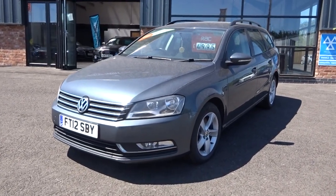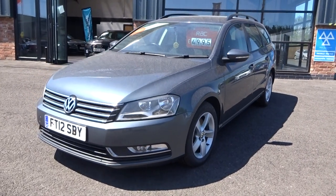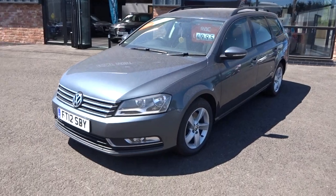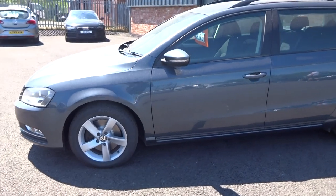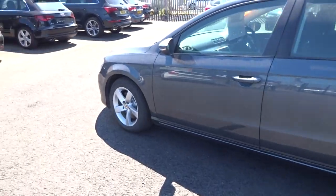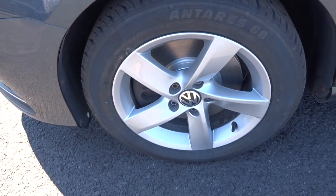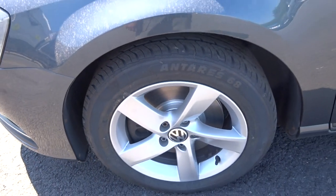Looking at the car in a little bit more detail now — from the near-side front corner, up and down the panel work, you can see it's nice and straight, no scrapes, no dings, no scuffs. Coming round, the near-side front alloy is unmarked, the tyre is brand new, and it also looks to have brand new front discs and pads as well.